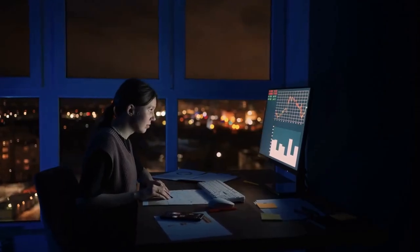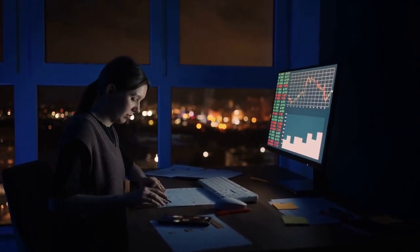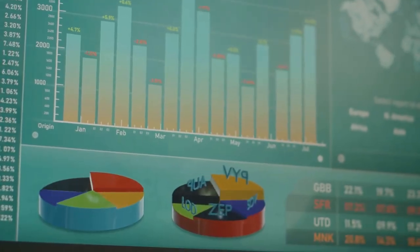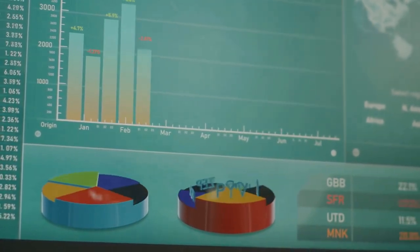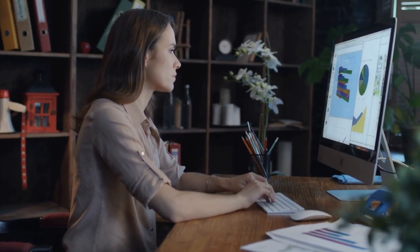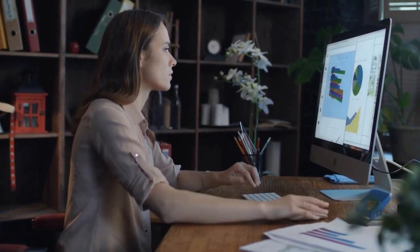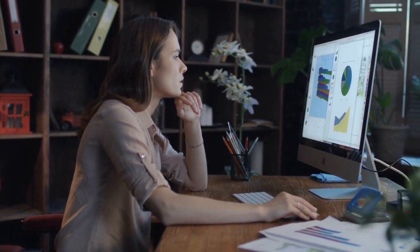Currently, the dividend yield of the Global X NASDAQ 100 Covered Call ETF is 14.9%. Which of the 10 dividend ETFs would you like to add to your investment portfolio? Let us know in the comments below. Don't forget to like our video and subscribe to our channel for weekly stock and investing strategies videos. Thank you for watching.